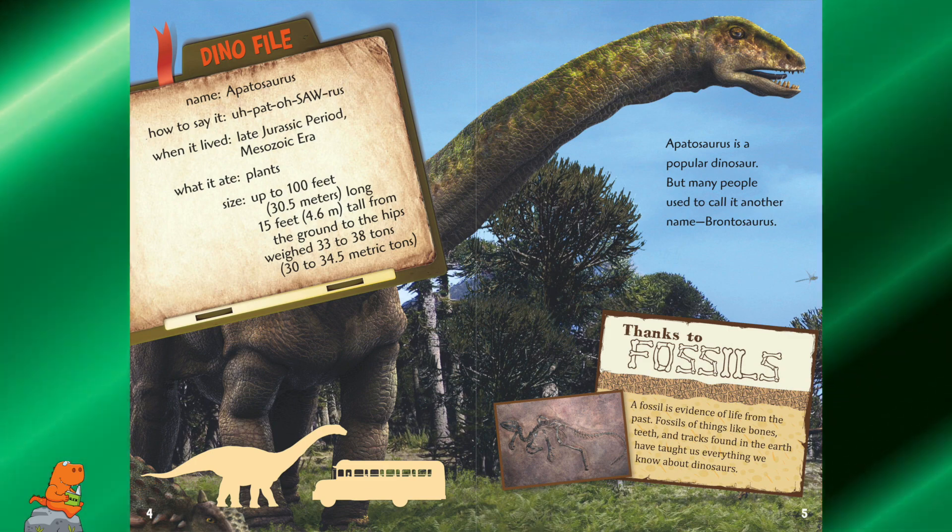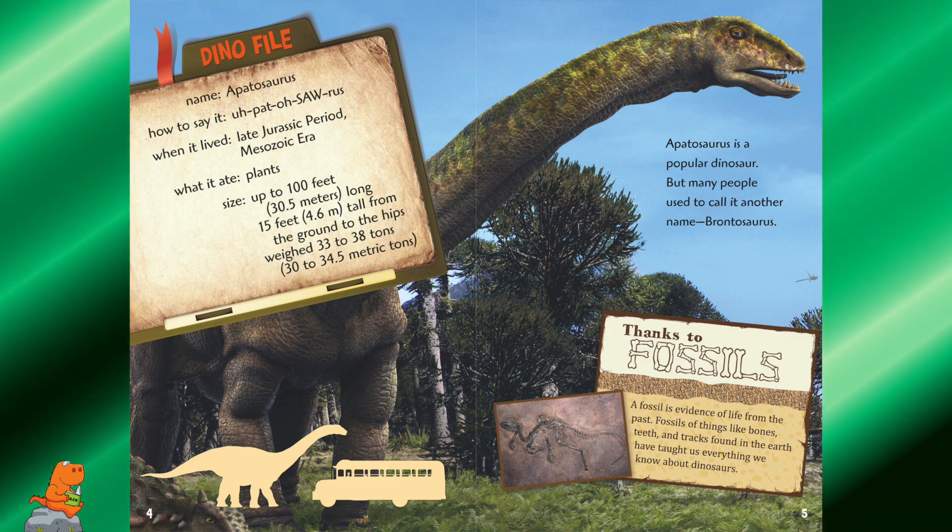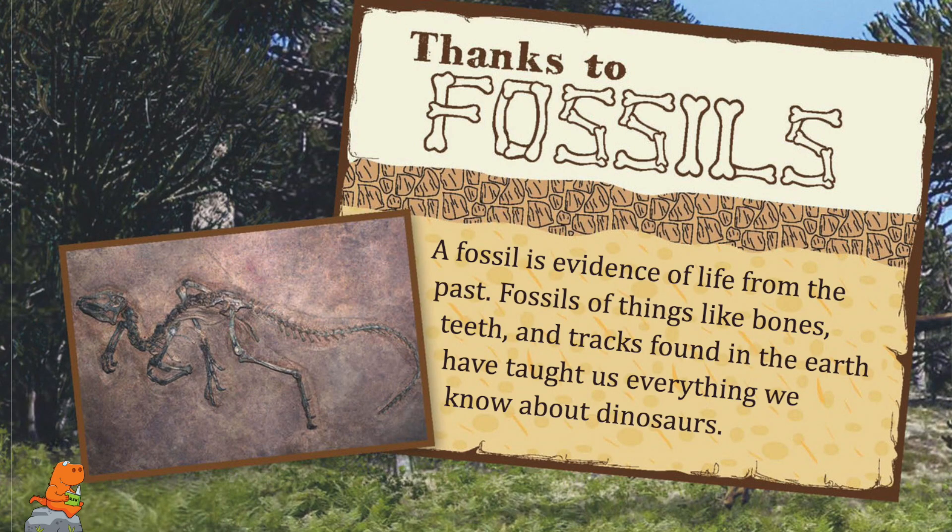As you can see, it's as big as a school bus. Thanks to fossils — a fossil is evidence of life from the past. Fossils of things like bones, teeth, and tracks found in the earth have told us everything we know about dinosaurs.